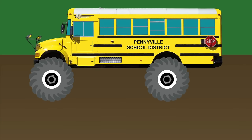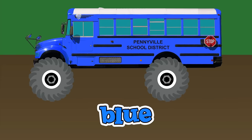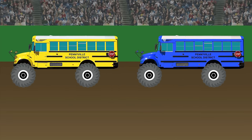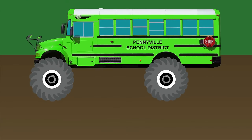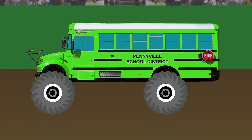What color monster school bus would we make if we mixed yellow with blue? A green monster school bus. Yellow and blue make green.